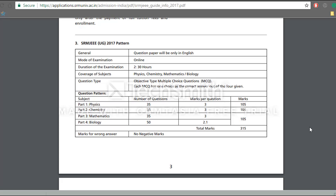For PCM students, the questions will be from physics, chemistry, and mathematics. There will be 35 questions each and each question will be awarded 3 marks, so the total will be 105 marks. If you are in the biology stream, you will be given 50 questions from biology and you will be awarded 2.1 marks for each correct response.